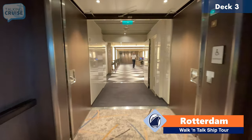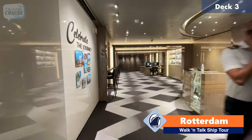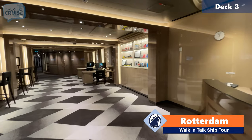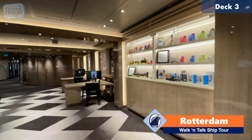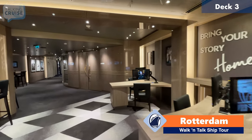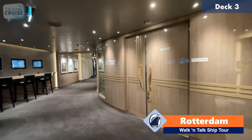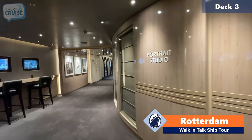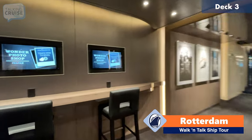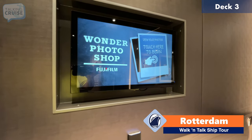We are back inside and going to continue to head forward here on deck number three, and we're going to pass through the photo gallery. This is a spot where you can order your pictures. You can actually do it through the kiosks — they're self-serve. You can buy camera accessories or even a camera itself. There is also a portrait studio if you want to have a sitting with a professional photographer. They have different backdrops and props — that's a fun little memento of your trip. Here's one of the kiosks that you can use to have your pictures.